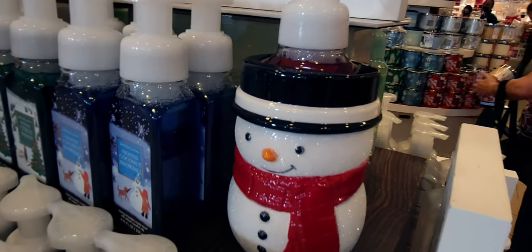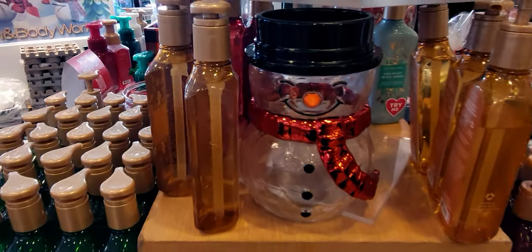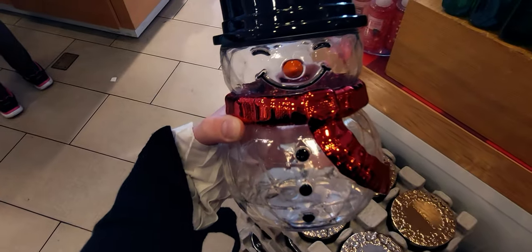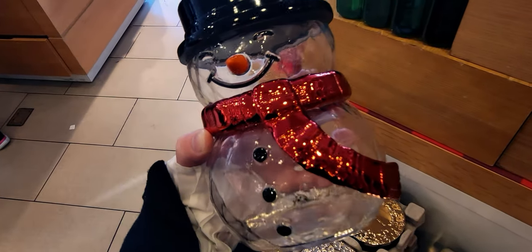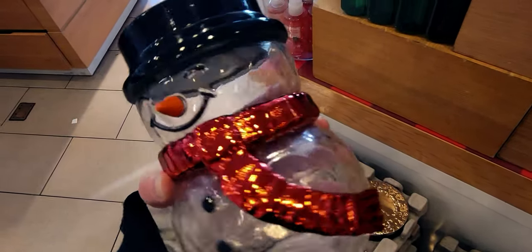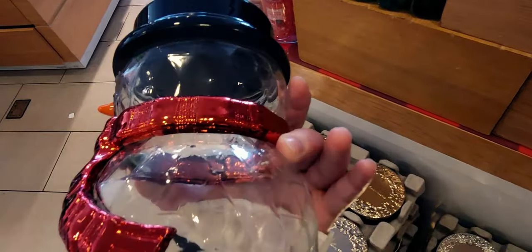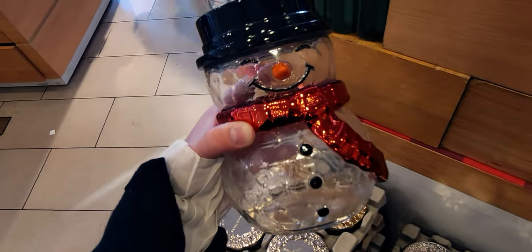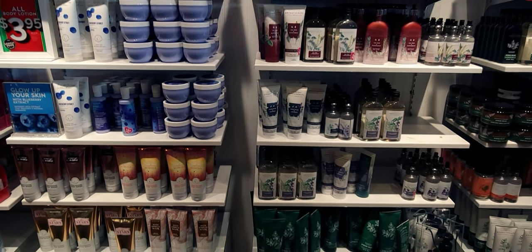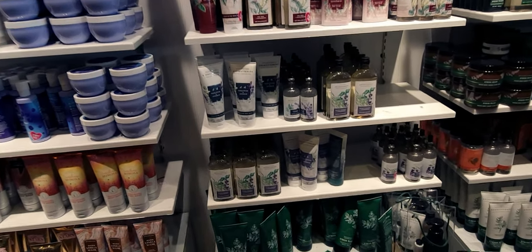Here's the snowman soap holder — this cutie patootie is $34.95. There were two in this store that I saw today. The picture on the Bath and Body Works website does not show how really darling he is in person. He's glass and I love his red scarf. He's even cuter than the picture online. And yeah, that is a single wick candle holder.